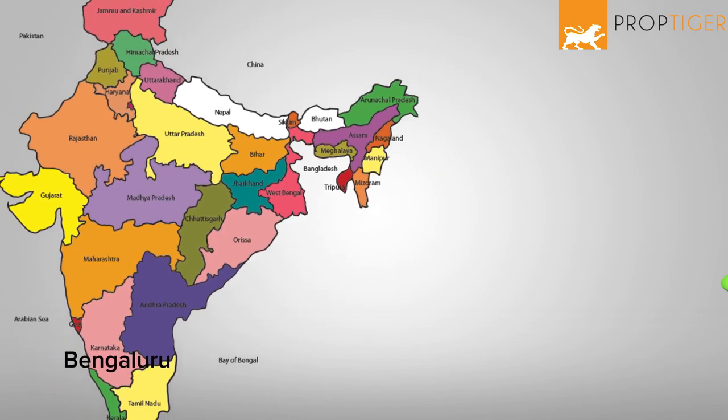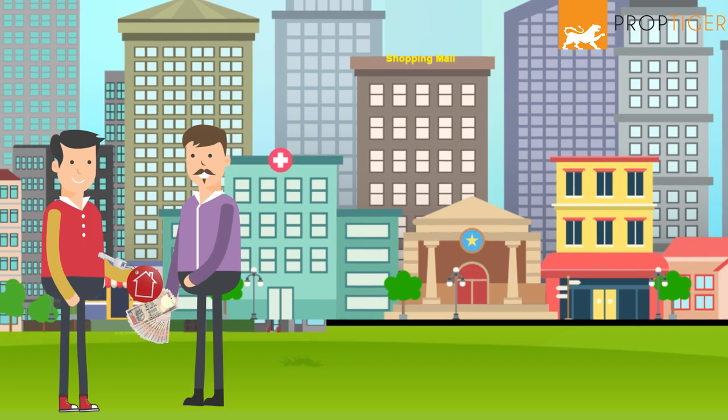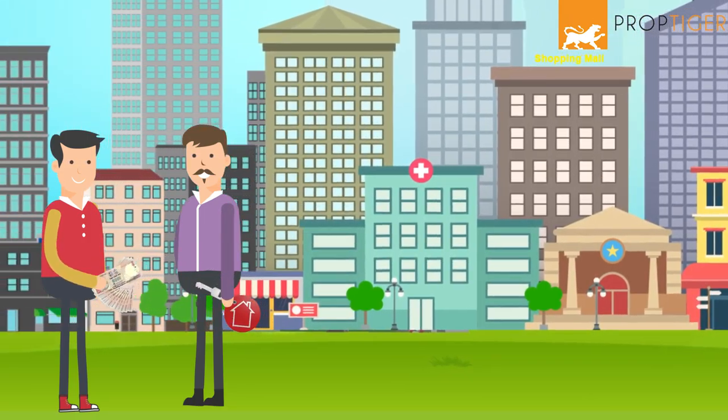However, in Indian cities like Bengaluru, it can even be as high as up to 10 months' rent. In most cases, security deposit is refundable.